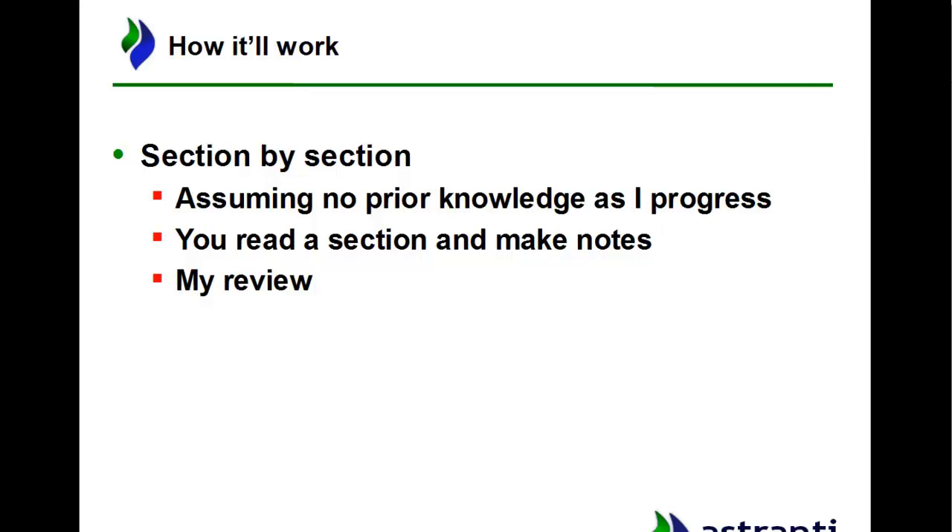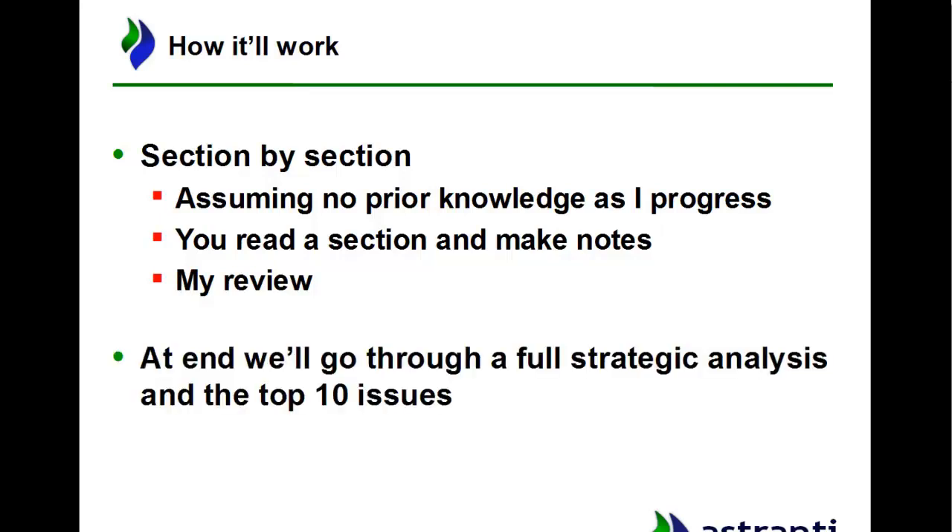You're welcome to leave a comment and add anything you think we've missed. At the end we'll go through the strategic analysis video and the top 10 issues video. In total, depending on the length of the pre-scene, you're looking at around eight or nine videos.